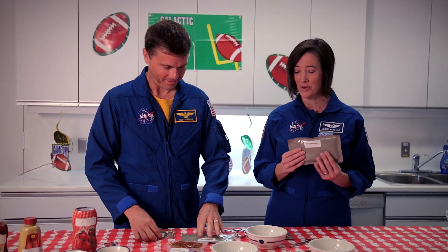For our first dish we're going to make some space queso. So we have some cheese spread that's been warmed up in the food warmer. We've got black beans, some of the southwestern corn, and some rehydrated vegetarian chili.